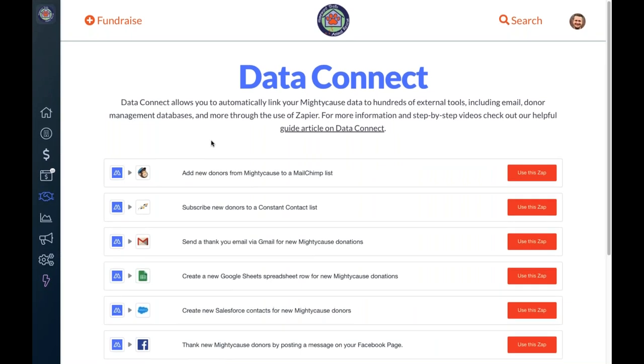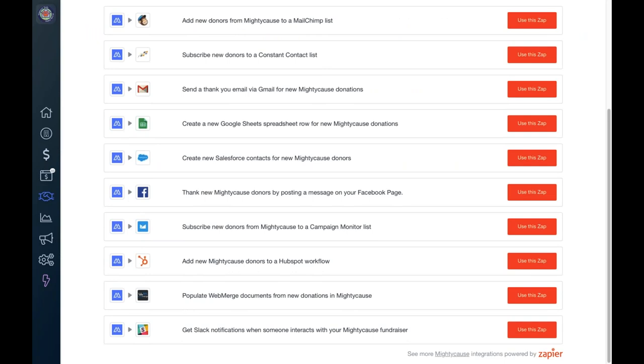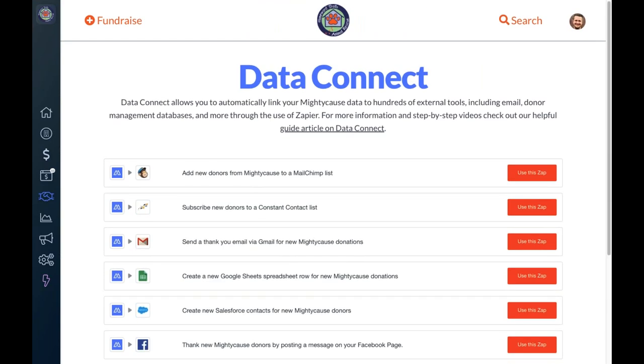Data Connect is another feature available for premium nonprofits — your opportunity to integrate and automate your fundraising. Through this tool you have access to over a thousand different external applications to automate data syncing. For example, when a new donor makes a donation to your Mighty Cause page, they can be added to a contact list in Mailchimp or Constant Contact, a new contact can be created in Salesforce, a thank-you email fired via Gmail, or a post made on Facebook — all based on a new donation.